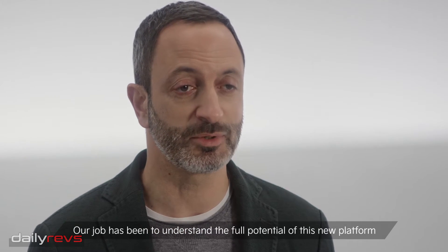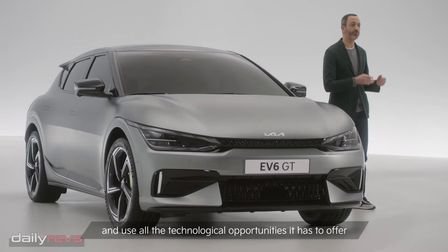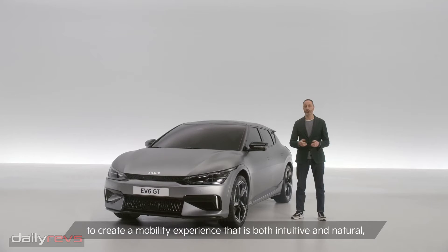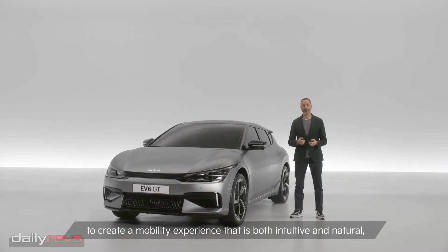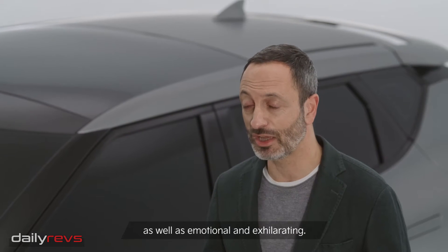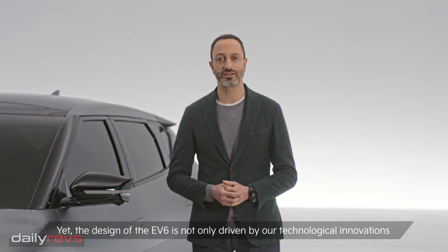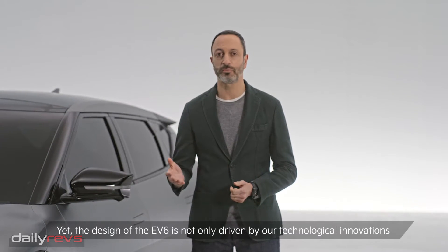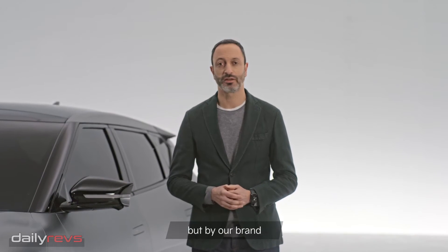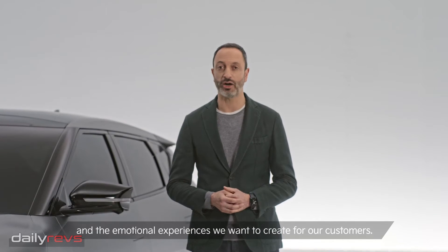Our job has been to understand the full potential of this new platform and use all the technological opportunities it has to offer to create a mobility experience that is both intuitive and natural, as well as emotional and exhilarating. Yet the design of the EV6 is not only driven by our technological innovations, but by our brand and the emotional experiences we want to create for our customers.